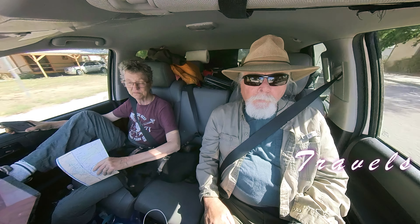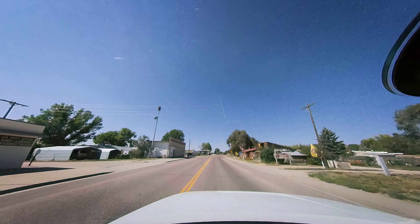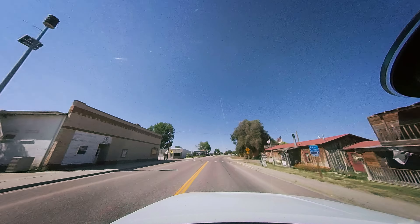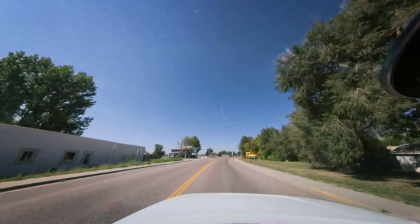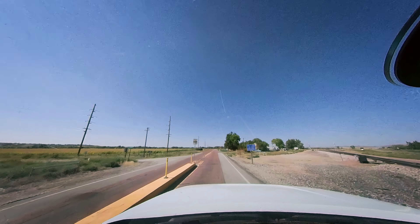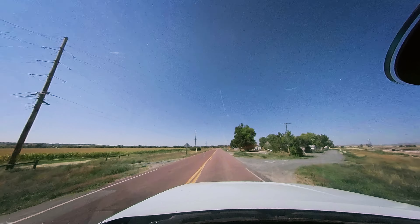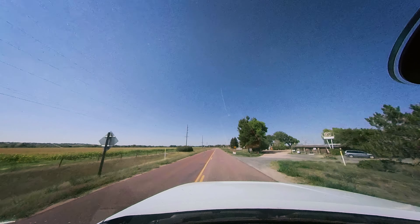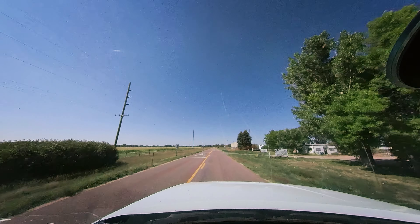We're in the town of Fort Laramie, Wyoming, on our way to the historic site of Fort Laramie. I'm not sure how far out it is, but we'll just leave this rolling. Fort Laramie — what year was it? 1834, when it was first established — the oldest stockade.